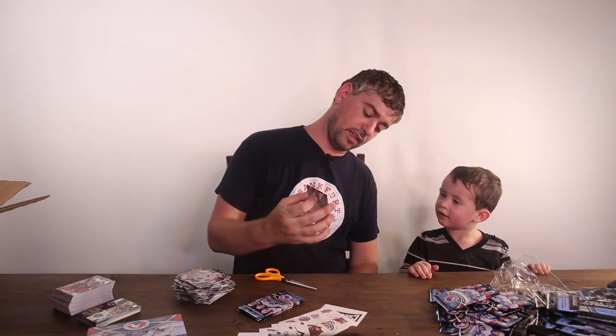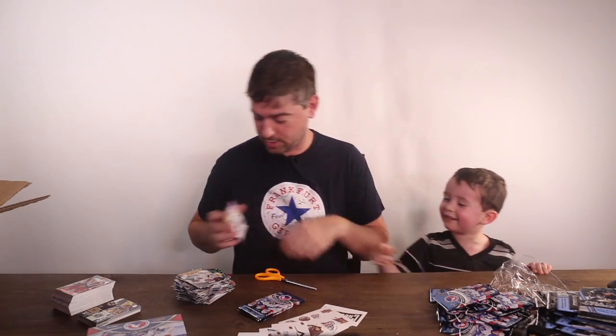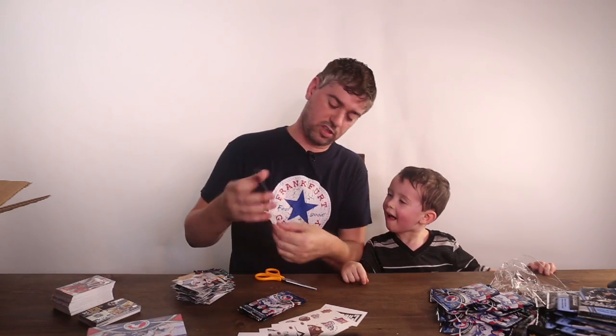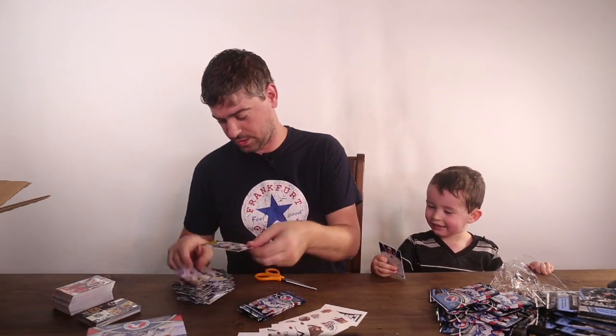What about this guy — Calvin Pickard? You want that card? No, not that card? How about this one? Mitch? Okay, you want Mitch? Alright, you can have Mitch, buddy.